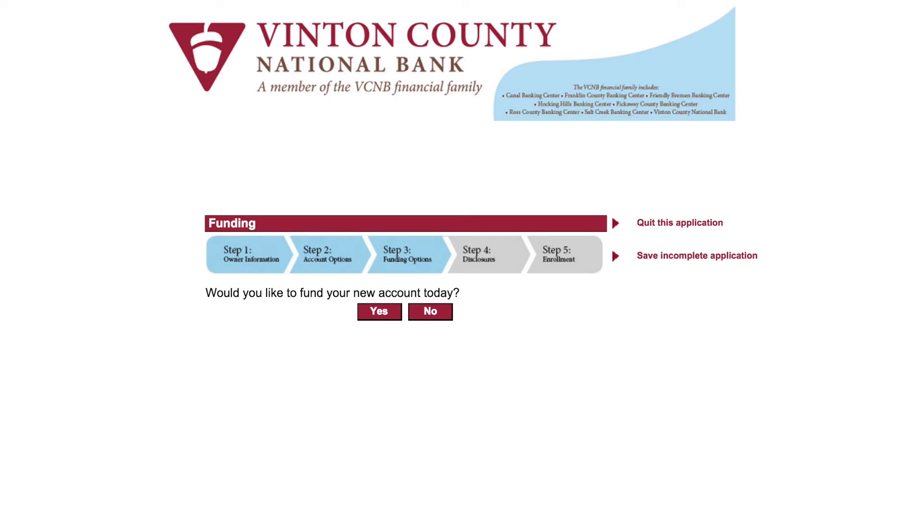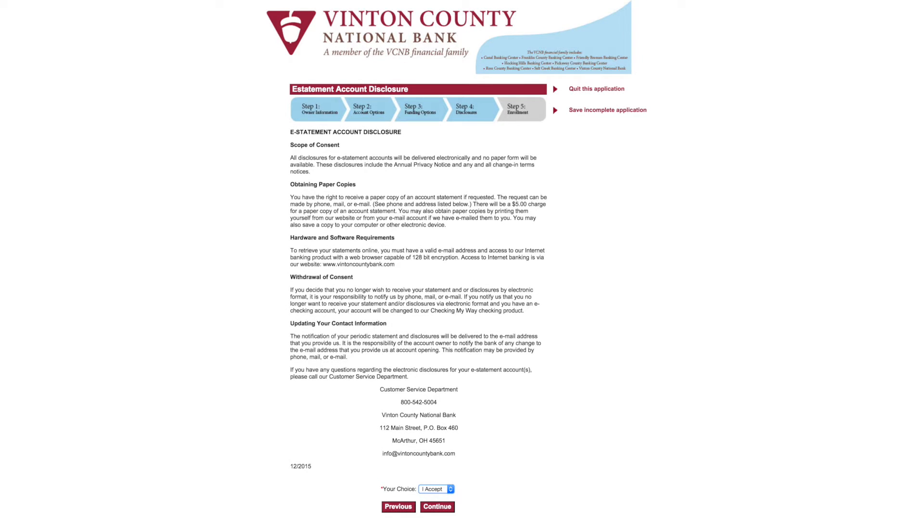Select your funding options in Step 3. Press Yes or No and follow the on-screen instructions to continue. Depending on what type of account or accounts you selected, Step 4 will include disclosure statements you will need to read, then accept or decline. Please follow the on-screen instructions.